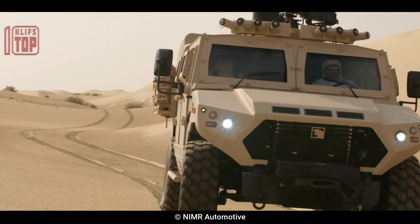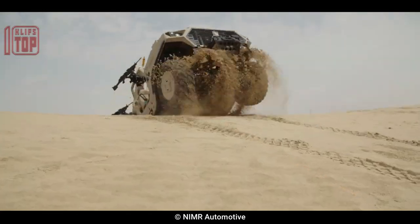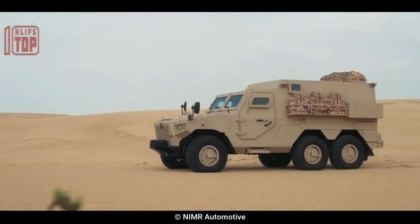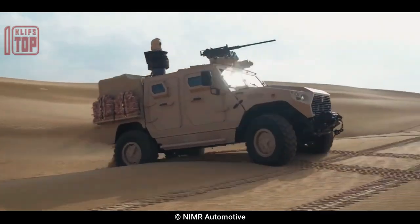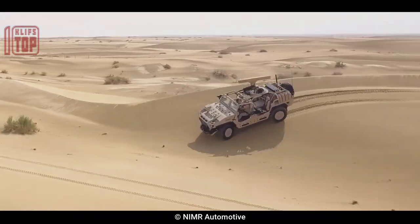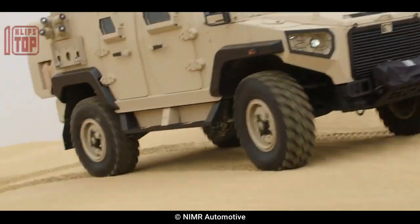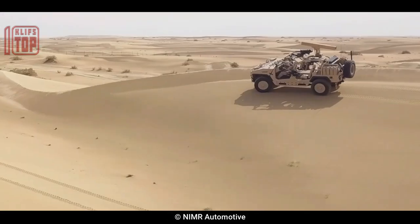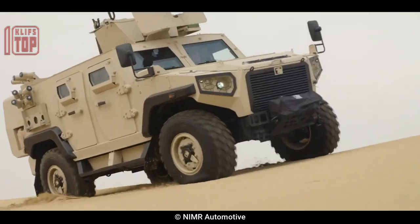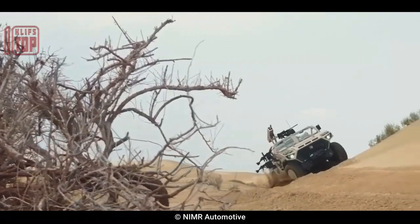Number 5: Nimr Jize. This 4x4 armored vehicle was designed and manufactured by the UAE-based company Nimr Automotive, designed with excellent mobility, protection, and firepower for a range of combat situations. It has a V-shaped hull to defend against IEDs and mine blasts, along with a modular armor system offering different protection levels. Built for high mobility, it can traverse difficult terrain at speeds of up to 120 kilometers per hour and can be equipped with a remote-controlled weapon station, 7.62mm or 12.7mm machine gun, or a 40mm automatic grenade launcher.